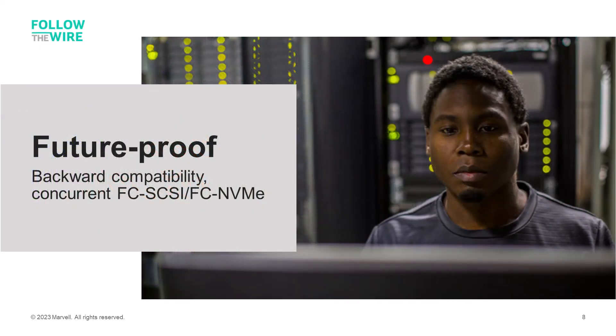Fibre Channel storage networks are future-proofed. All HBAs and switches are backward compatible at least two generations. Fibre Channel supports SCSI or NVMe communications concurrently at the port level. These features ensure that investments in legacy SCSI storage can be protected and that the newer generation of NVMe storage systems can interoperate on the same storage network as the legacy systems.